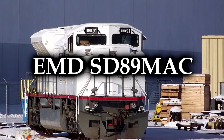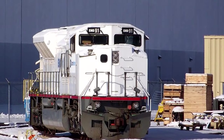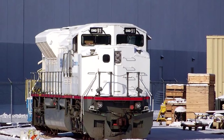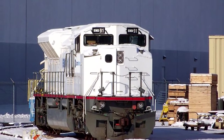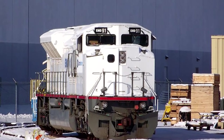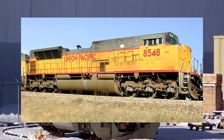The EMD SD89 Mac. This is a bit of a weird one, and to be fair, I totally understand why it wasn't a success. I'm just surprised by how much of a success it wasn't. The EMD SD89 is a weird number, but there was a good reason for it, as it was meant to be a slightly less powerful version of the SD90 Mac that EMD introduced in 1995.